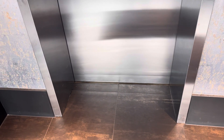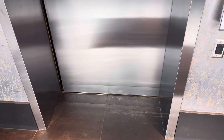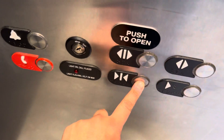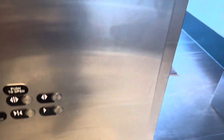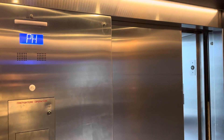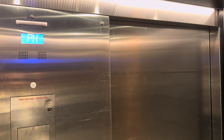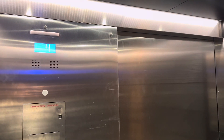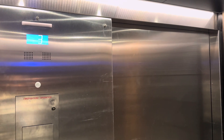I think the elevator stopped — I don't know what floor, but there it is. Going to the ground floor. This is a nice elevator. No pictures inside that I'm not wearing.